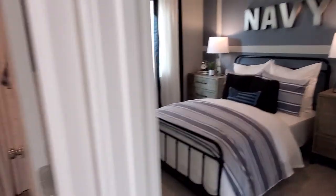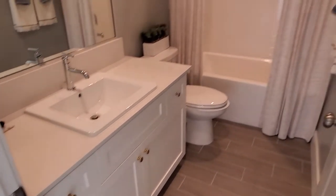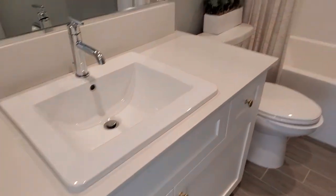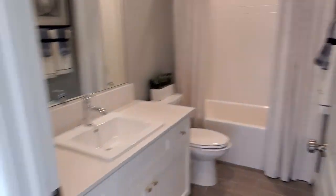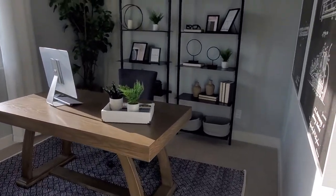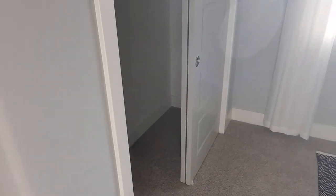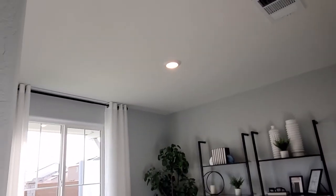Over here we have the bathroom — super nice and clean. They repainted the walls gray. These are Lennar cabinets and sink, with a nice mirror. On the other side we have either another bedroom or an office space — super nice. The carpet is gray and we have recessed lighting up there to make the room a little bit brighter.